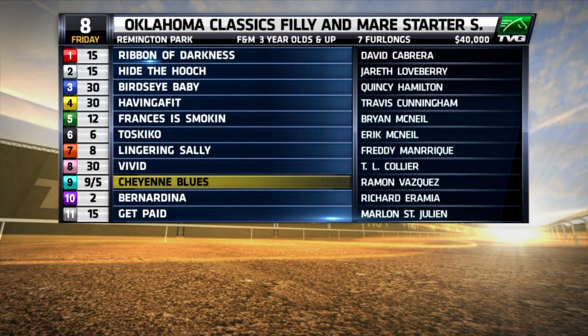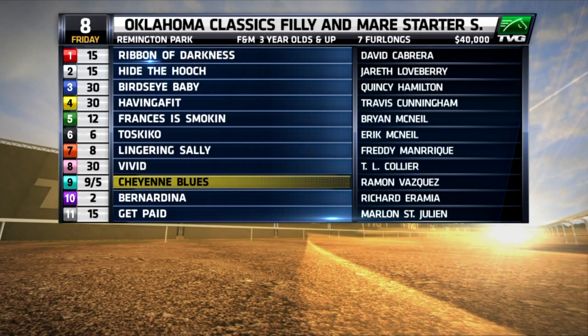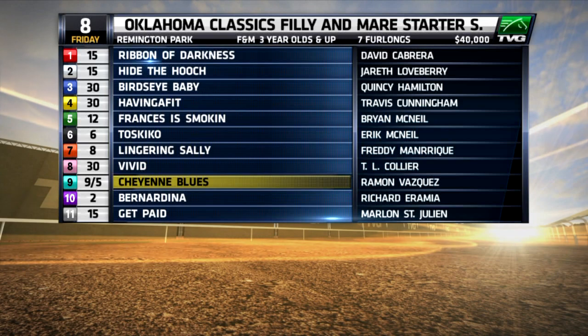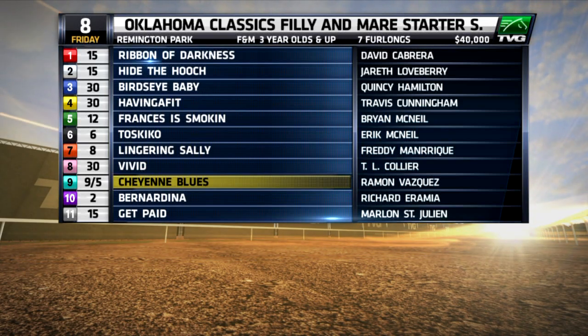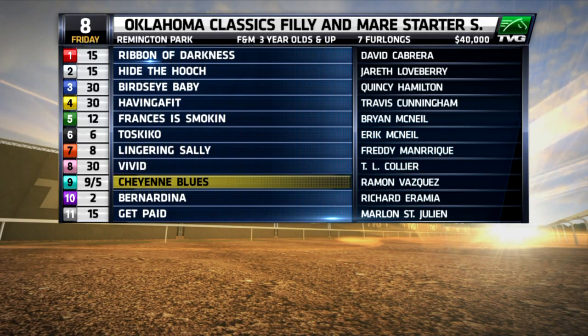Moving on to race eight, when I saw number nine, Cheyenne Blues, destroy her competition last race, I thought to myself, now there's an Oklahoma Classics starter allowance mare. Well, here she is. However, number 10, Bernardina, has made my horses to watch list the last two times she's run, so I'll use her also in race eight — numbers nine and ten.